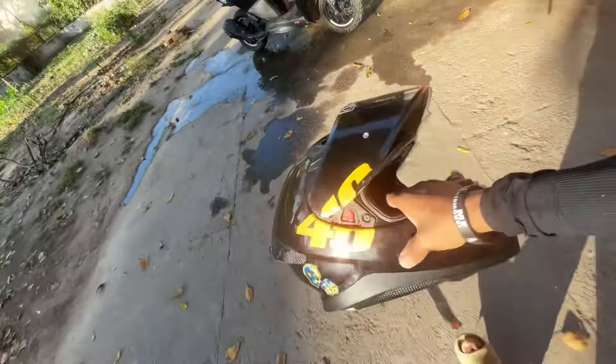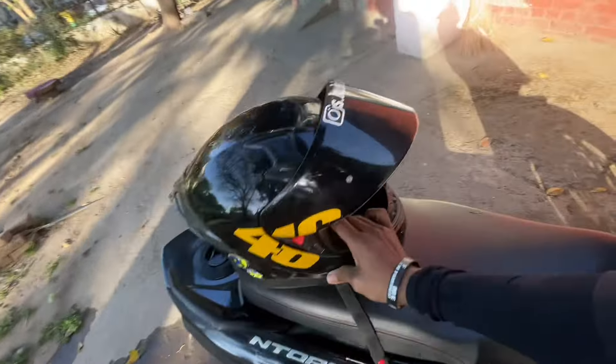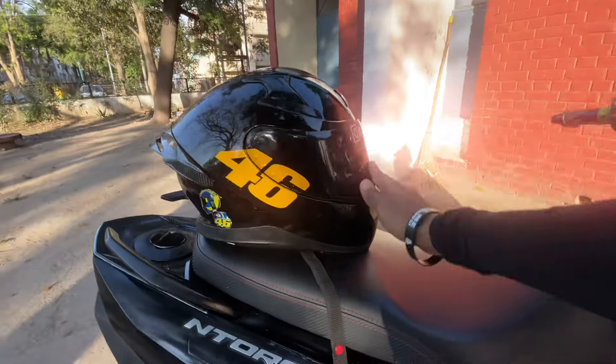Let's check. This is our Exor helmet. This is size 46. Now we will close this. 46.